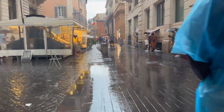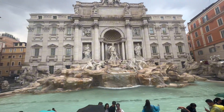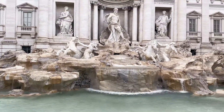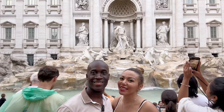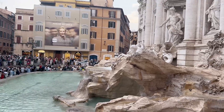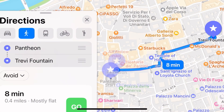We didn't have any time to waste so we battled through the rain all the way to the Trevi Fountain. It's always the most crowded so just be patient while trying to take your pictures. The last sight of the day is the Pantheon, which is only a quick 8-minute walk away.